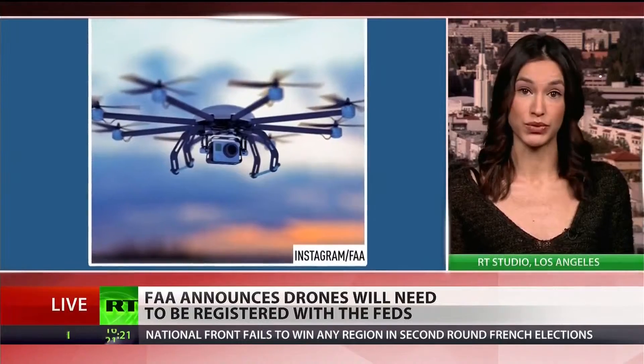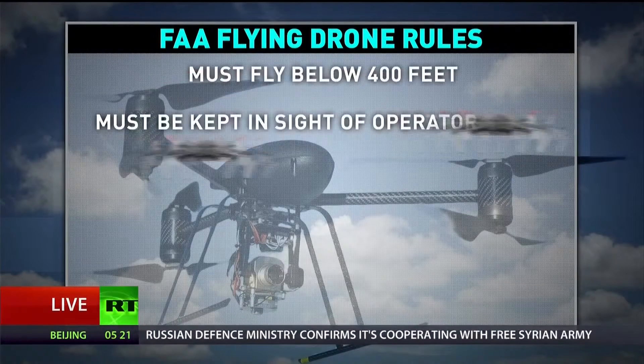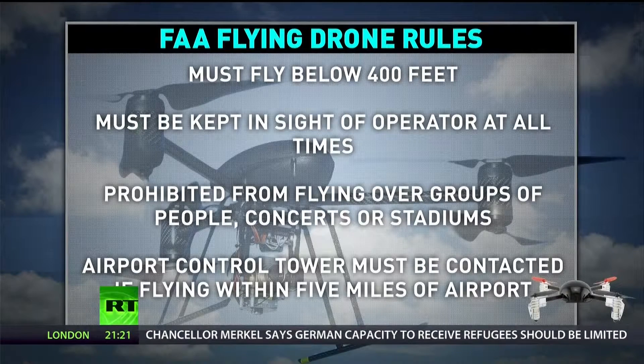A lot of people don't know these rules, so here is a graphic to illustrate them. As of now, drones must operate below 400 feet in the air. They must be kept in sight of the operator at all times. They are prohibited from flying over groups of people, be it at a concert or at a stadium where a sports event is happening. And if you're going to operate them within five miles of an airport, you have to alert the airport control, because if they don't know what's going on, they can't be prepared for what to look out for.